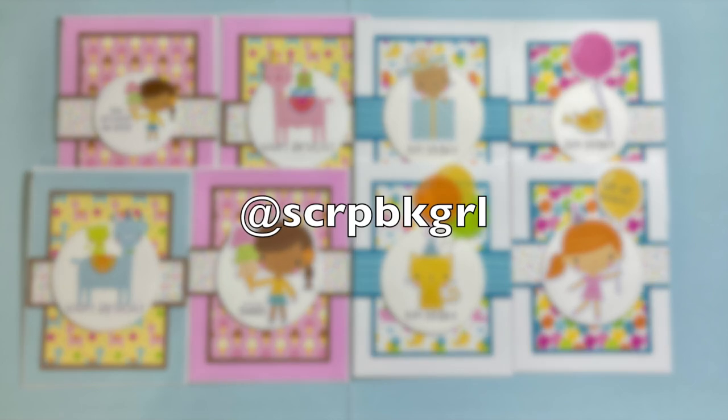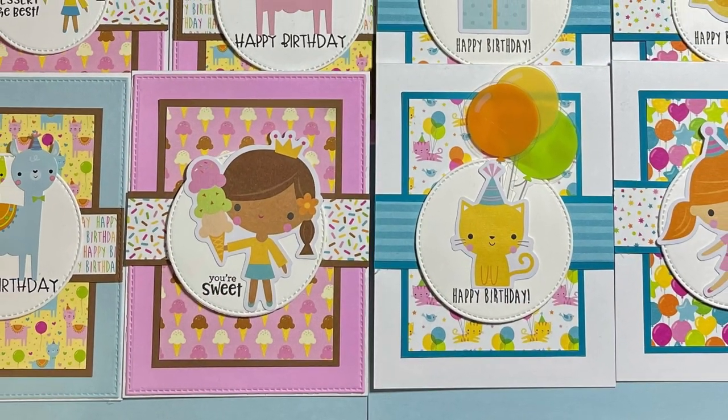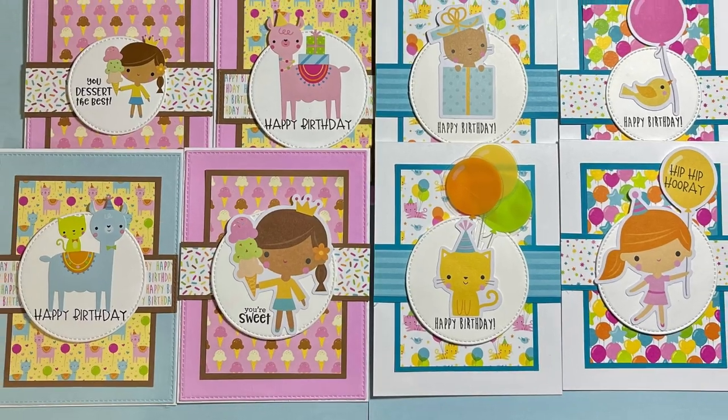First up this month is Scrapbook Girl, aka Lisa, from our Instagram team. I absolutely love these adorable cards she's created — those cute focal points and bright papers.